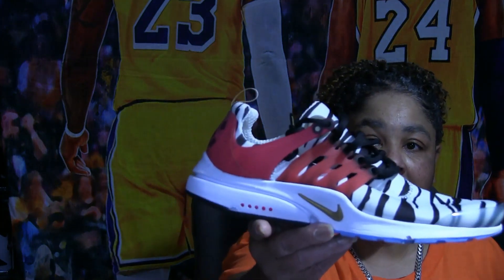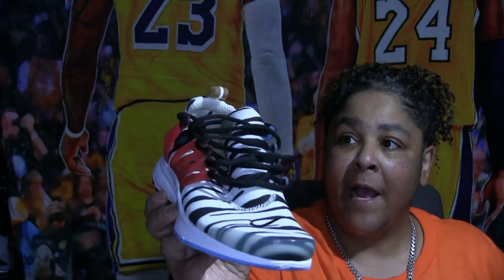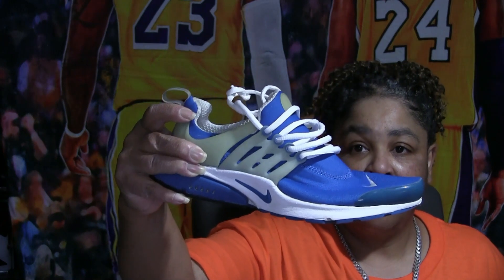We'll move on to the Air Maxes and everything else — the dunks and so on. You guys don't realize how many shoes you have until you start doing stuff like this. I'm going to start with the Air Max Prestos. I have two pairs — these are a Korean collab, and then I just have a regular pair of blue Prestos. That would be it for the Prestos.